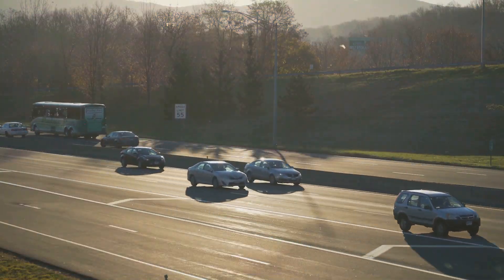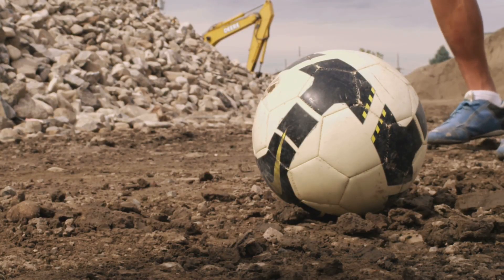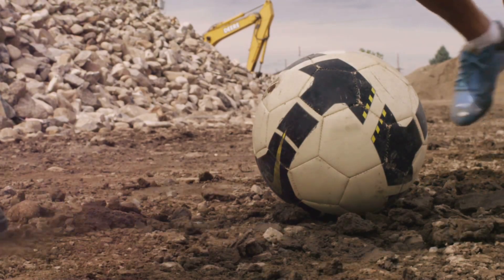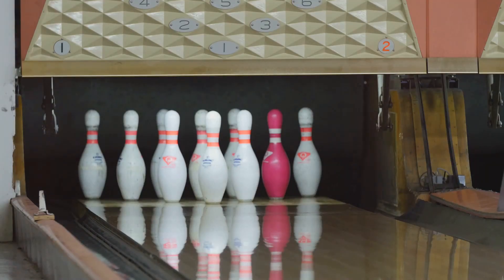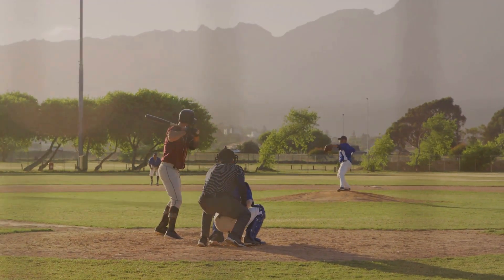Let's talk about momentum — that oomph objects have in motion. Momentum measures how hard it is to stop an object, depending on mass and velocity. A bowling ball rolling down the lane has a lot of momentum: it's heavy and fast, so it knocks down pins. Follow-through in sports transfers more momentum, sending the ball soaring.